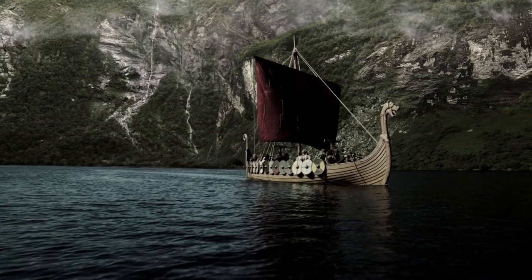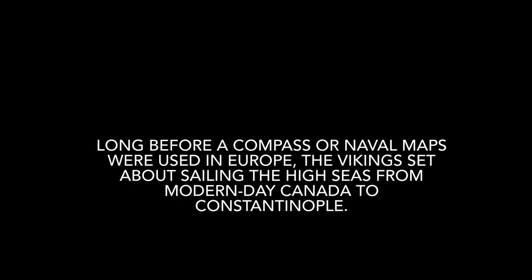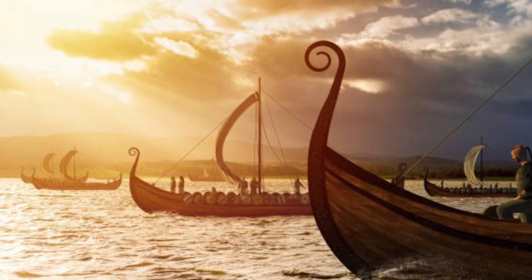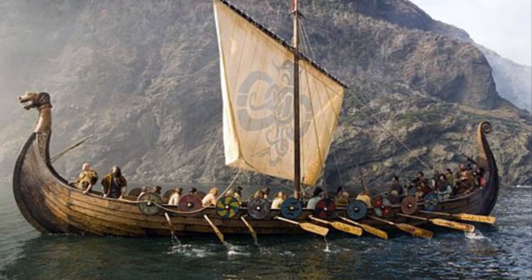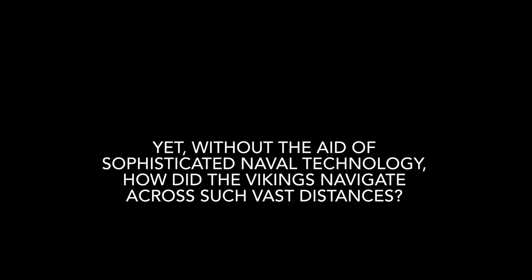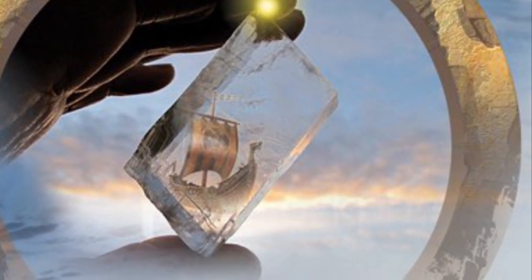How did the Vikings navigate? Long before a compass or naval maps were used in Europe, the Vikings set about sailing the high seas from modern-day Canada to Constantinople. Their famous longship ferried them across many rivers, stormy seas, and expansive oceans, making them skilled sailors. Yet without the aid of sophisticated naval technology, how did the Vikings navigate across such vast distances?